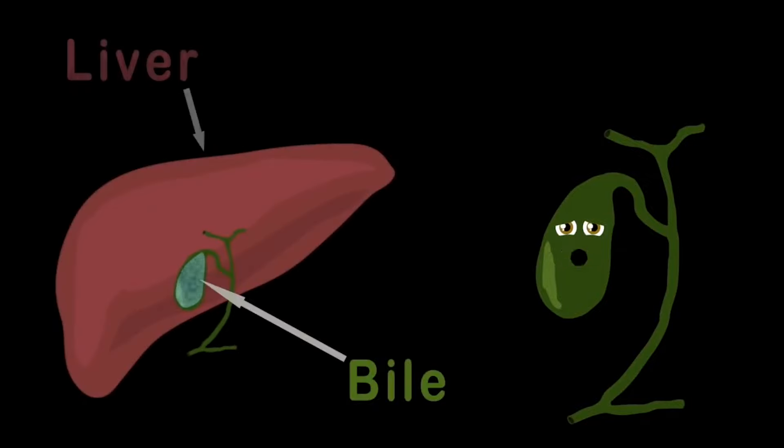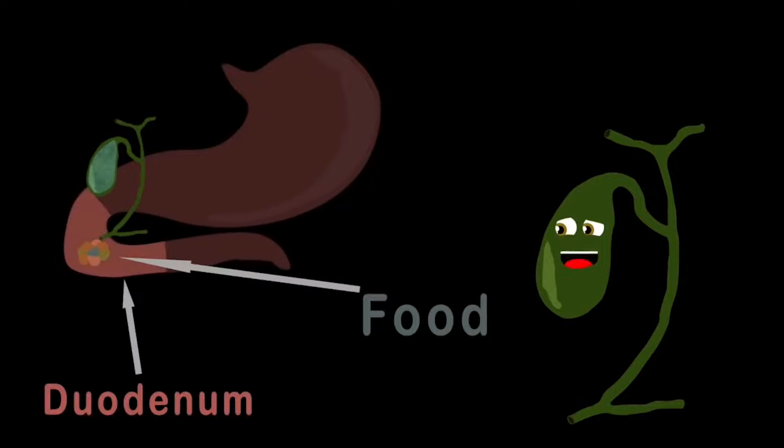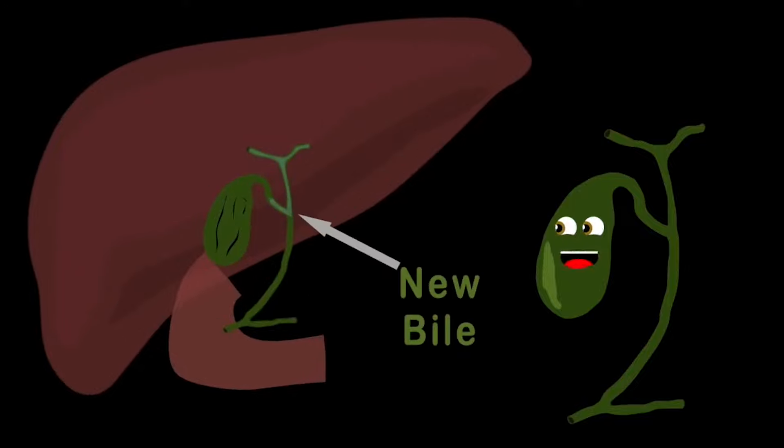I act as a reservoir, storing the bile that your liver pours. This bile is used to break down fats from all the eaten foods. When your food meets your stomach, it passes through the duodenum. That is when I begin to work, passing the digestive bile through the common bile duct. When this bile is out of me, I flatten like a deflated balloon. Then the liver does the rest, and when you're done digesting, I ingest all the new bile to store that the body waits to use. That is what I am for — I am your gallbladder.